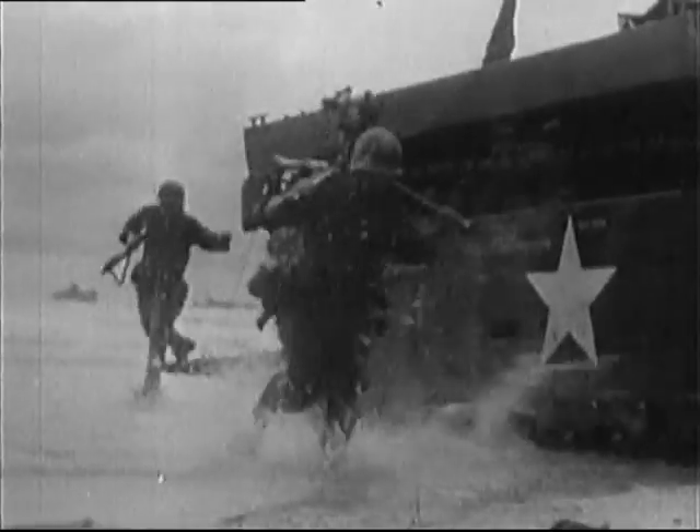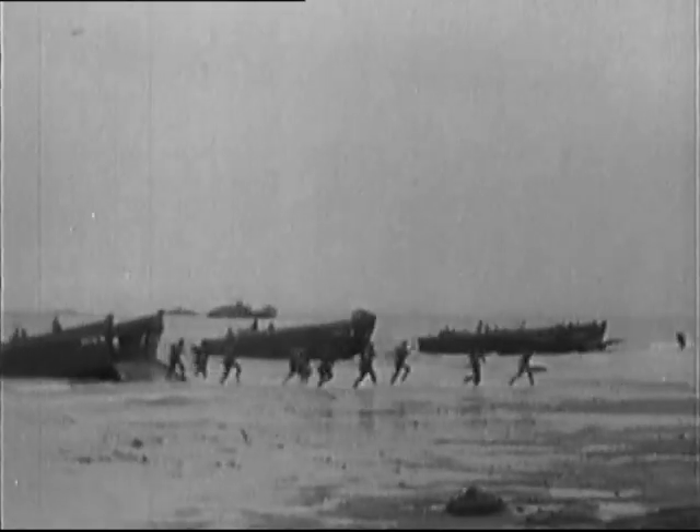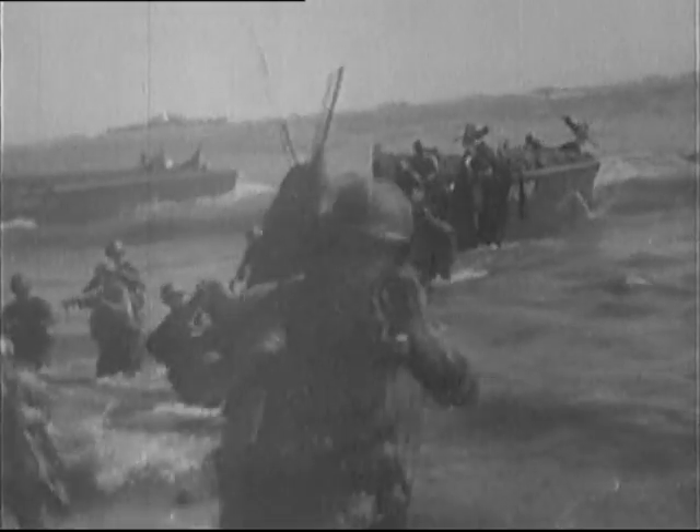With the surrender of Japan, the United States was left with a surplus of naval hardware, including German and Japanese vessels and several redundant aircraft carriers. But they found a use for them as targets.